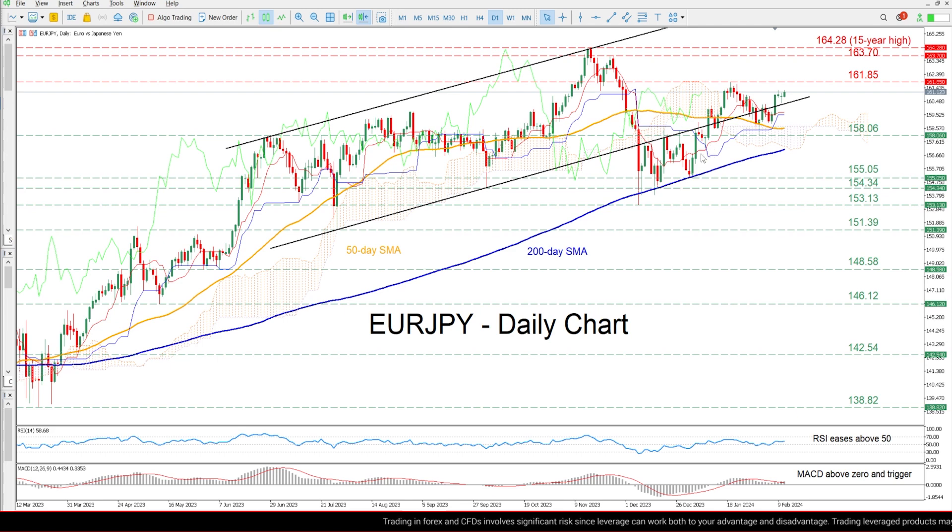Zooming in, we can see that the Euro/JPY had been sliding lower following its rejection at the 161.85 region in late January. Nevertheless, the pair managed to quickly recoup most of its losses after the 50-day simple moving average prevented its downside, with the pair re-entering its medium-term bullish channel.